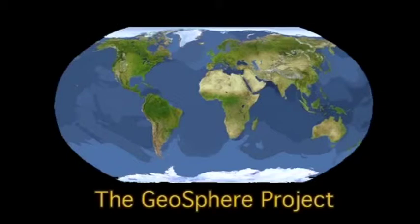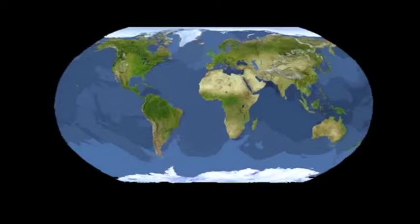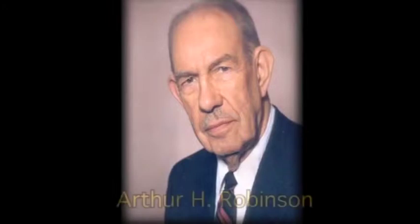Let's look at our next image of the world. This is a beautiful image — a satellite composite photograph developed by Tom Van Sant, called the Geosphere Project, produced in 1990. The projection used to assemble this collage is the work of Arthur Robinson, perhaps the most famous cartographer of the 20th century.